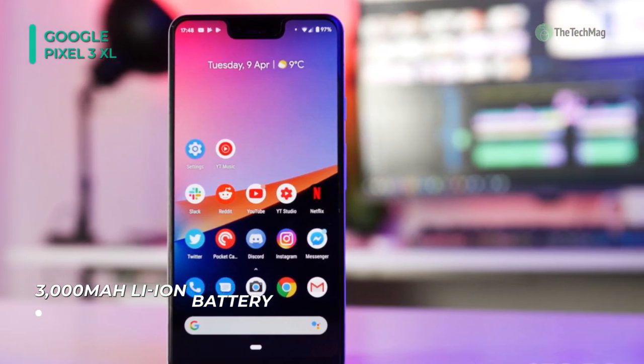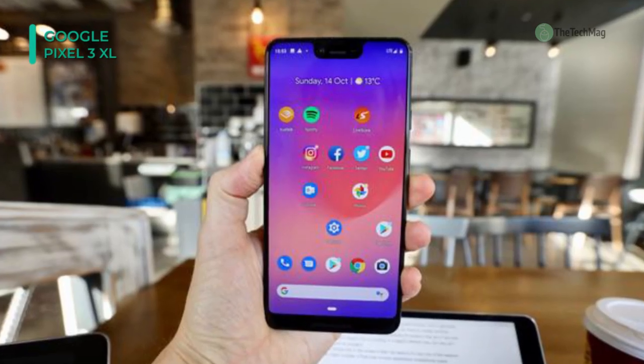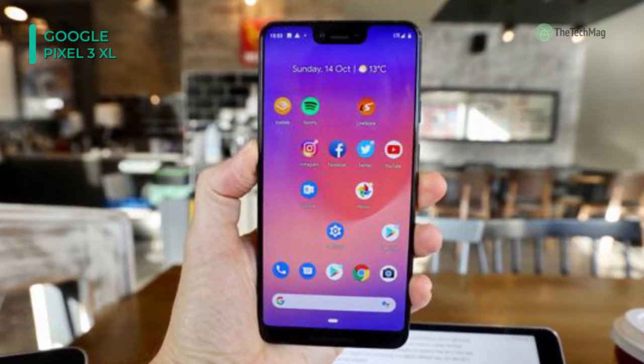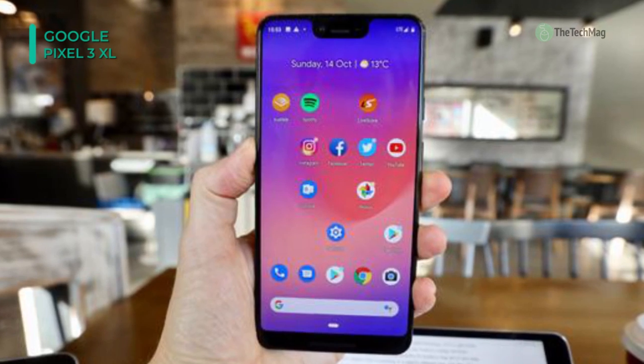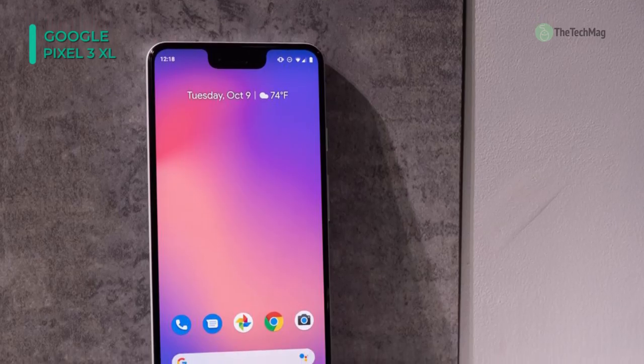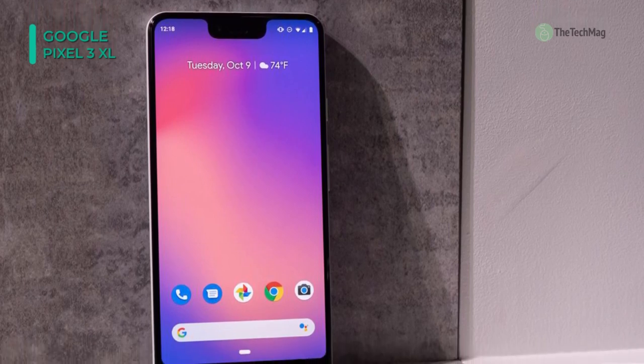For storage, it houses 64GB internal storage, which is non-expandable, but one can easily use a USB OTG to use it as external memory. A massive 3000mAh lithium-ion battery backs up this smartphone, and on the connectivity ground, it features Wi-Fi, Bluetooth 5.0, GPS, NFC, and USB Type-C.